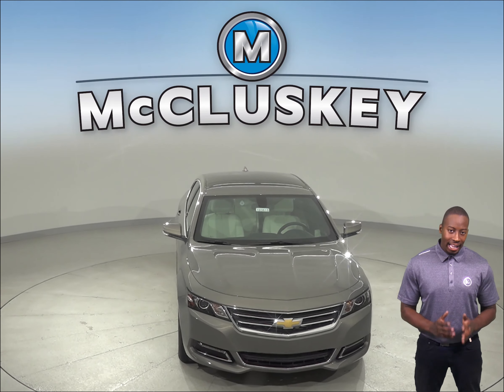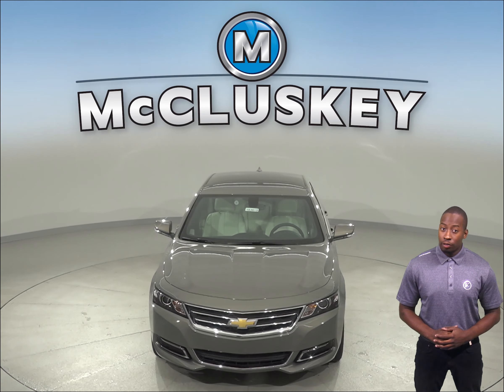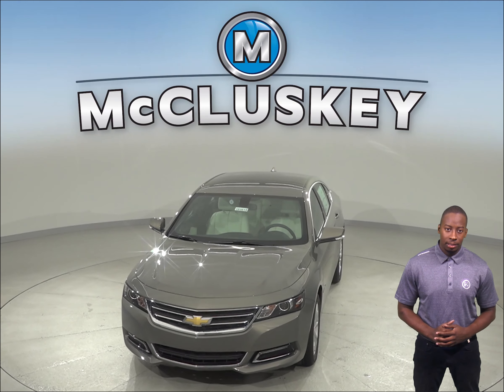If you've been considering the 2019 Subaru Legacy, then you should check out the 2019 Chevrolet Impala.